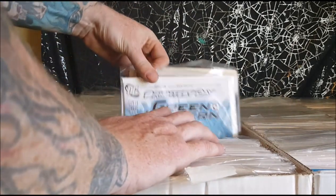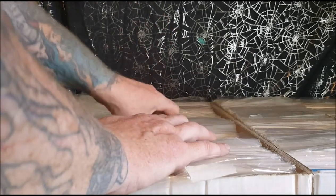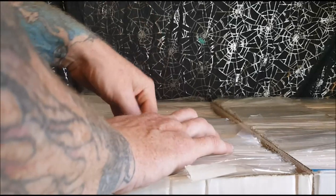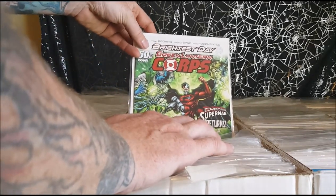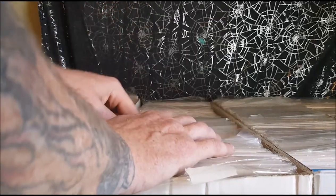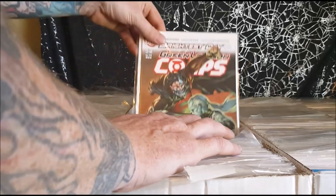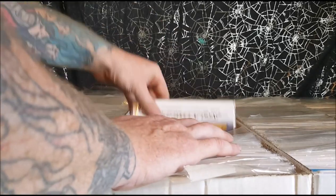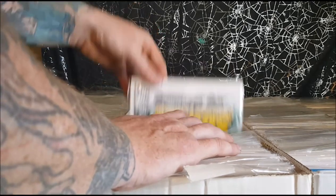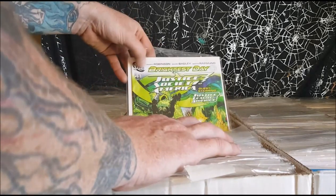Green Lantern Corps issues 47, 48, 49, 50 — the Cyborg Superman returns and he leads the Manhunters. Issues 51, 53, 54.